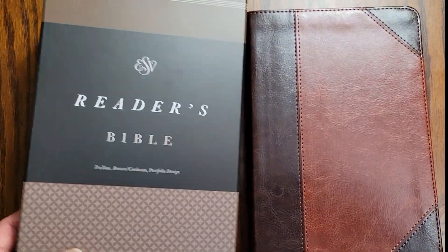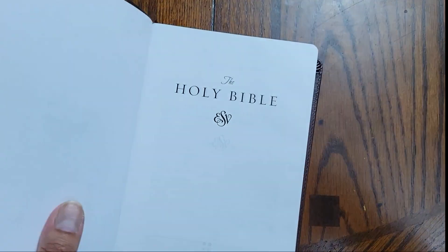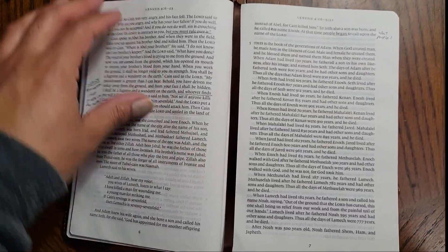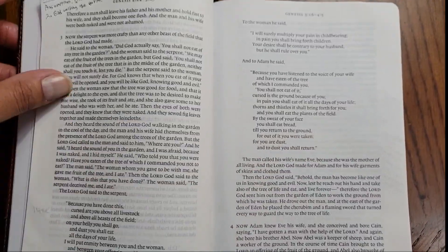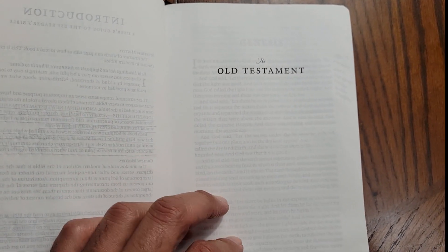There's just a box here for presentation. It is the ESV version of the Bible. I have already started reading this, but I wanted to show how different this Bible is — hence why it's a reader's Bible.